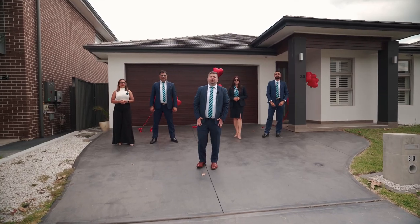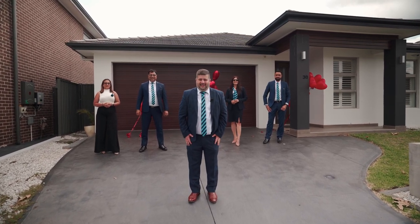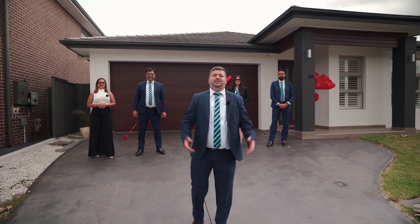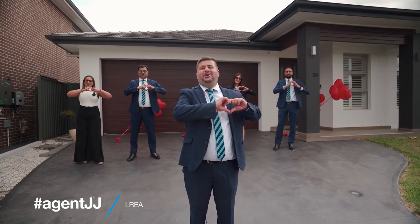The team at Harcourts Kellyville is super excited and pumped to show you this magnificent masterpiece. We look forward to seeing you at our next open home. Here's your agent JJ signing off — lots of love, Harcourts Kellyville.